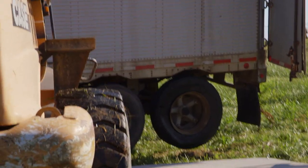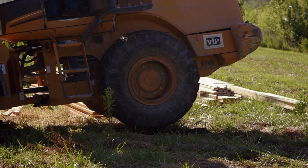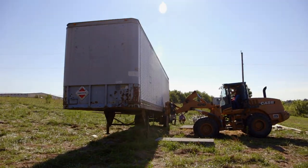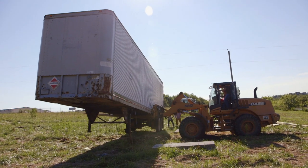We're trying to get the wheels of this semi-trailer on top of our foundation. But the uneven ground and the sheer mass of this trailer is making it nearly impossible.